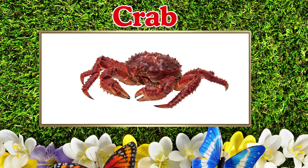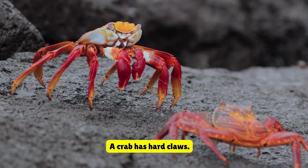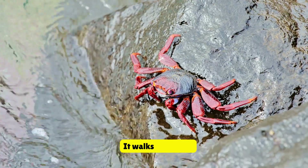Crab. This is a crab. A crab has hard claws. It walks sideways.